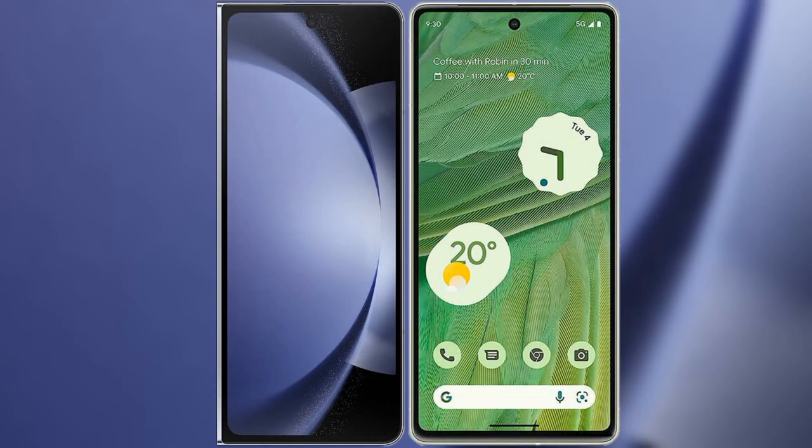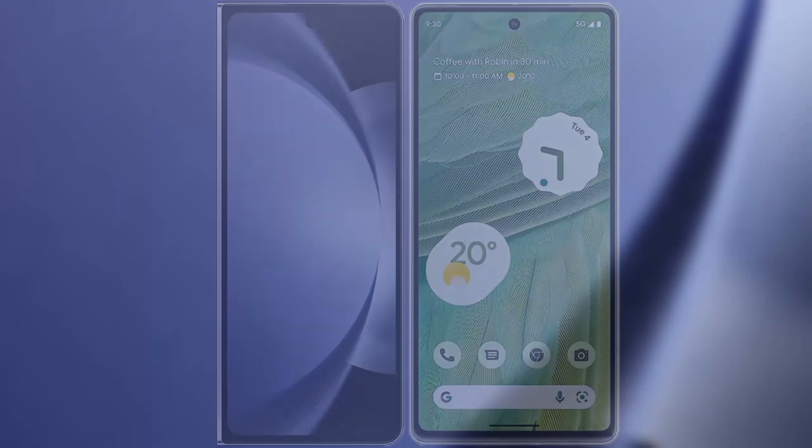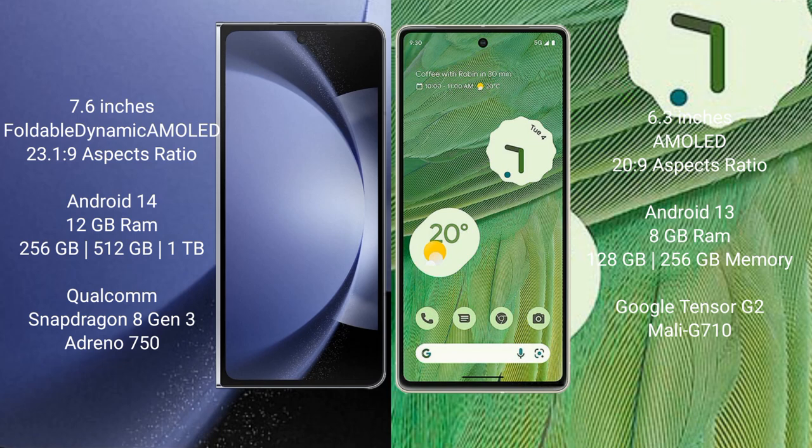I will compare the new Samsung Galaxy Z Fold 6 with Google Pixel 7. Samsung Galaxy Z Fold 6 comes with a 7.6-inch foldable dynamic AMOLED display. Google Pixel 7 has a 6.3-inch AMOLED display.